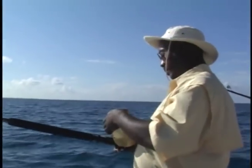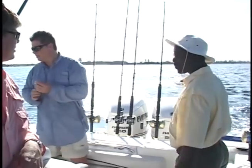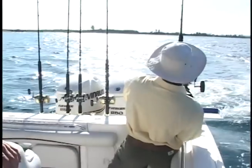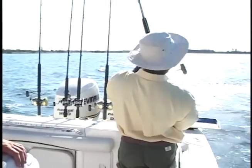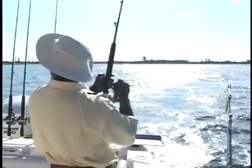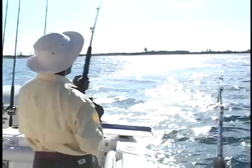Freddie's letting out another bait. He's reeling in another cuda. Freddie also can put you on some of the best bone fishing you can imagine. He knows the waters like the back of his hand. Go ahead, take him in Freddie, get our bait for us.